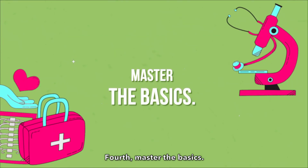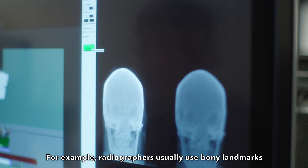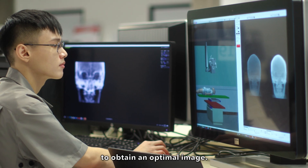Fourth, master the basics. As a freshman, getting your basics in anatomy is important to help you better appreciate radiographic techniques later on. For example, radiographers usually use bony landmarks for positioning. Such knowledge allows you to understand how to correct a patient's positioning to obtain an optimal image.